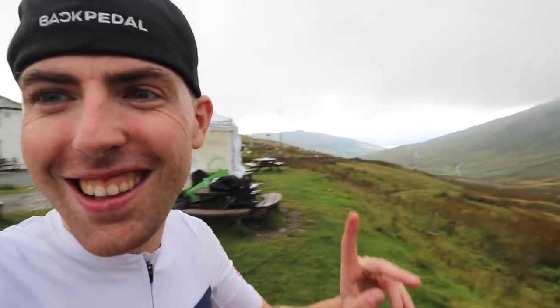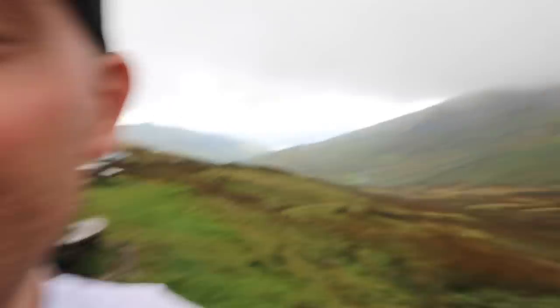Oh my word, just finished! Check out this view, guys - this was near half an hour ago, I don't know where it's come from. Look at that - that's where we came up, that road there. Oh my word. Look at the tailwind though!